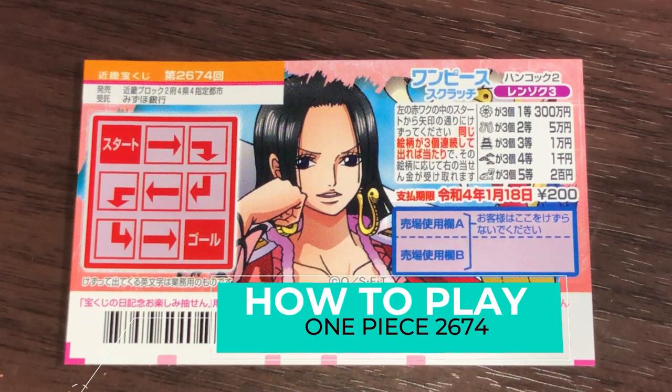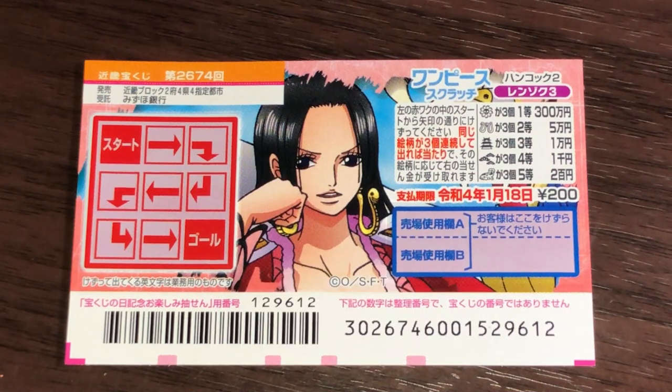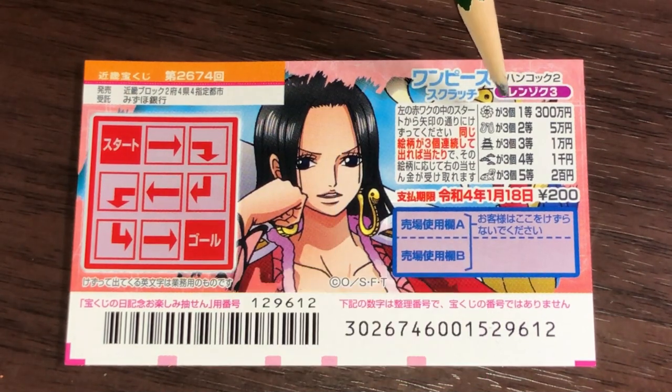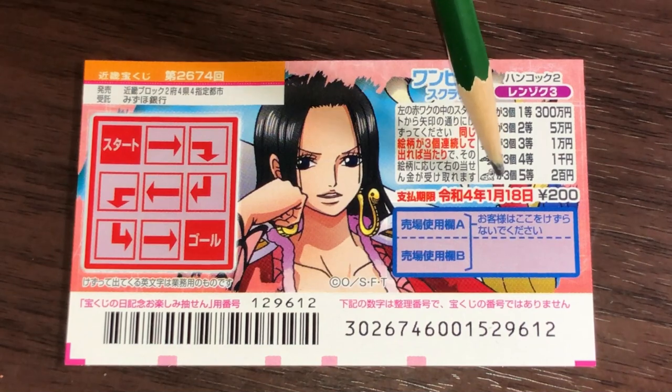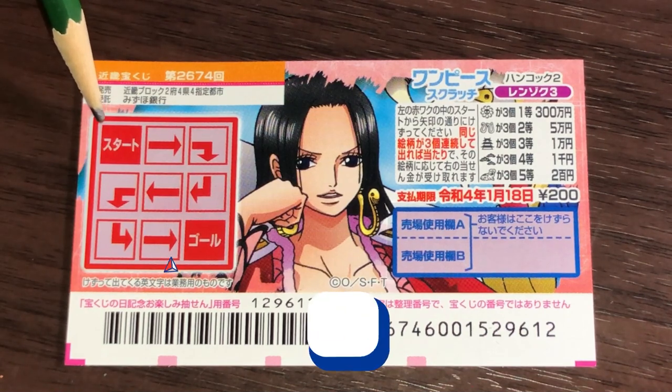Hello, my lottery friends! It's James in Japan. It is December 30th, 2020. You're looking at a new Japanese scratch ticket called One Piece for drawing 2674. A ticket costs 200 yen, the top prize is 300,000 yen. These are the pictures you need to match, and this is the scratch area.